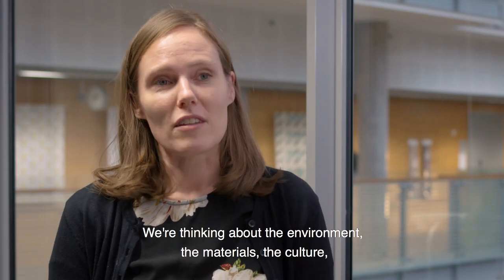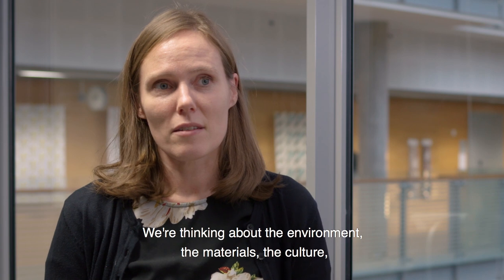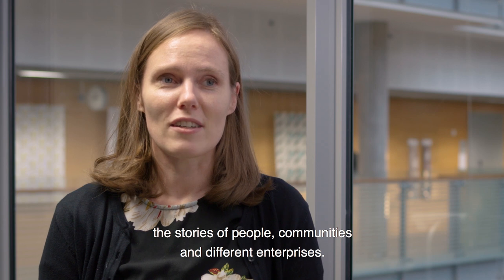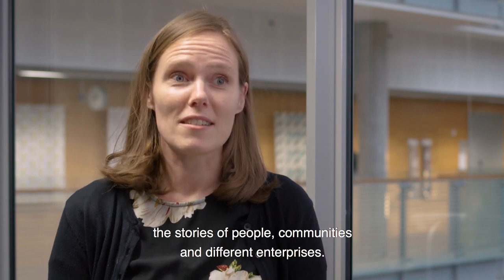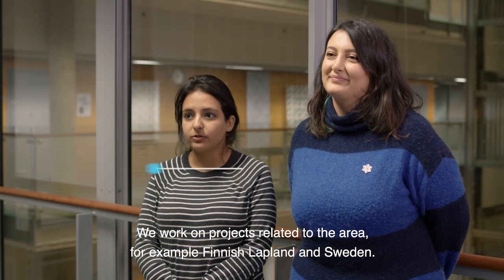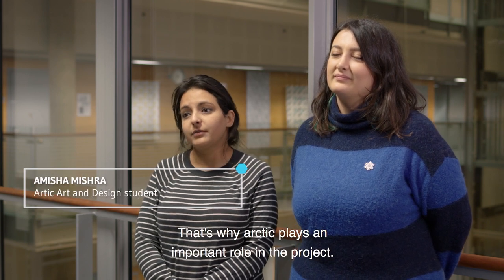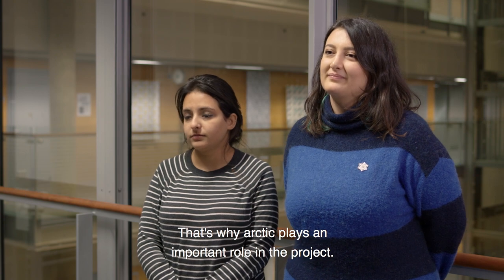So thinking about the environment, the materials, the culture, the stories of people, communities and different enterprises. We work on projects related to the area, for example Finnish Lapland and Sweden. That's why Arctic plays a very important role in the project.